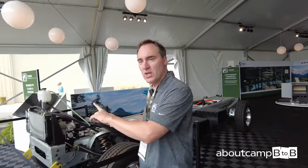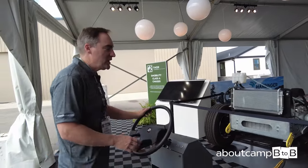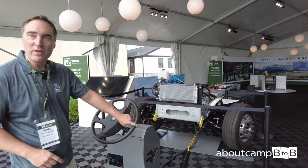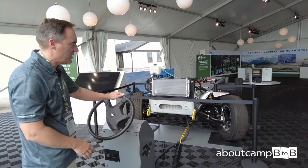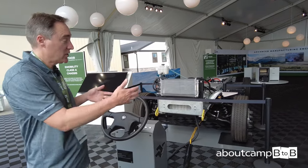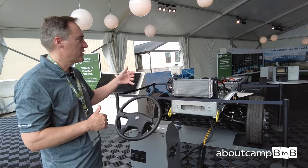With drive-by wire, there's no mechanical linkage. As you can see, I'm just easily turning with one finger, achieving a very large turning angle on this chassis. You can change the ratio for a tight turning radius on city streets and stable highway driving. So it's a from-scratch design with integrated batteries, more storage capacity, lower profile for better aerodynamics, and a really easy driving experience.